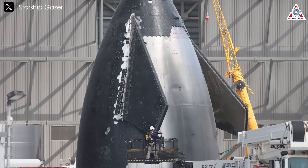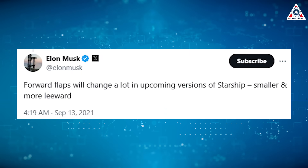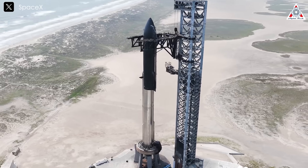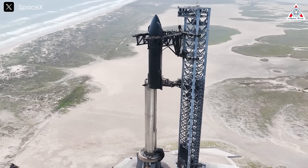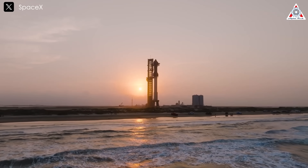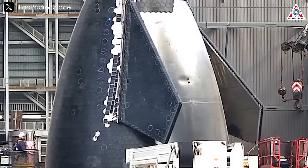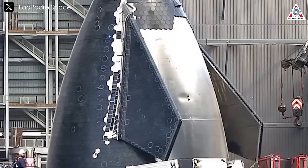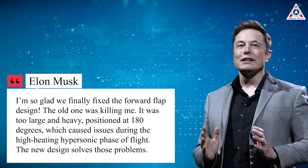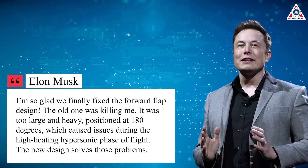At first glance, Starship V2 looks a bit bulkier than V1, but in reality the flaps have actually been scaled down — aligning with Elon's earlier statement that forward flaps would become smaller and more leeward in upcoming versions. This new flap design was not implemented on later V1 models, but after encountering issues with the flaps during Flight 4, the updated design has finally made its debut. Elon explained that the newer version relocates the forward flaps to improve reliability, ease of production, and enhance orbital payload capacity, adding: 'The old one was killing me — it was too large and heavy, positioned at 180 degrees, causing issues during the high-heating hypersonic phase of the flight. The new design solves those problems.'